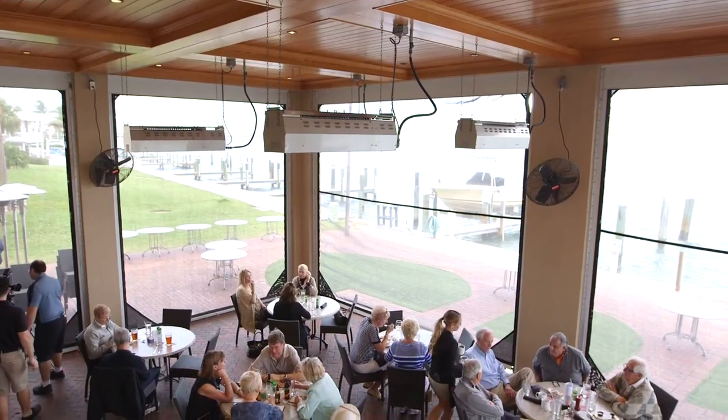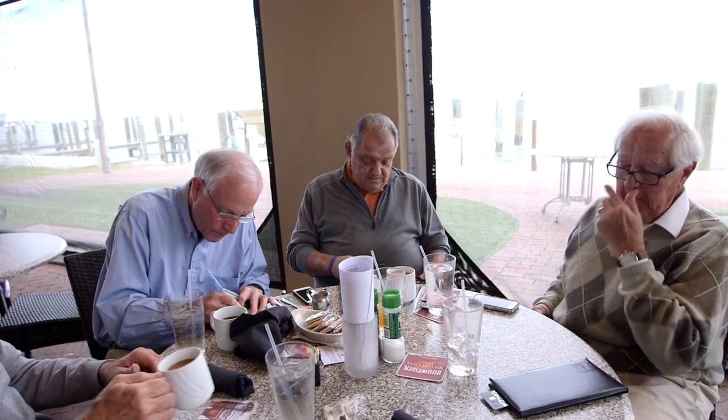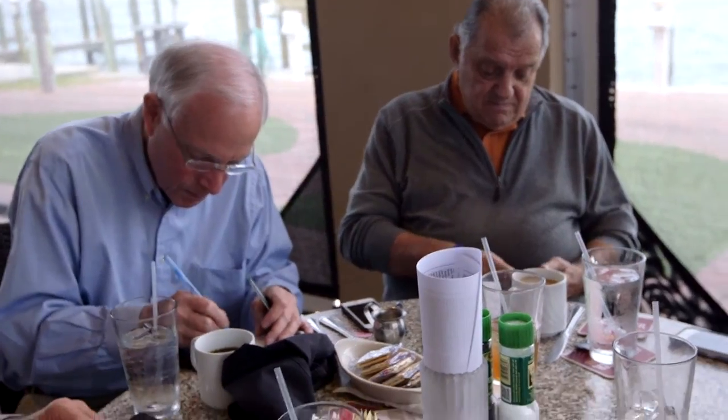What we found with the Schwank heaters is we're able to utilize all of our tables on a more frequent basis using the heaters. Average ticket price is $20 per person. We typically will seat the tables three to four times, both lunch and dinner. So the ability to have that kind of revenue that we otherwise wouldn't have with the heaters is very important to us.